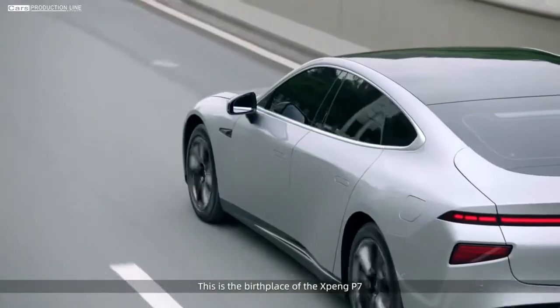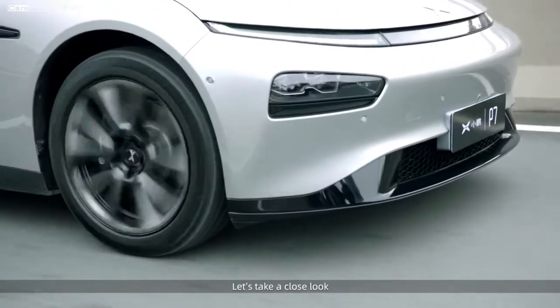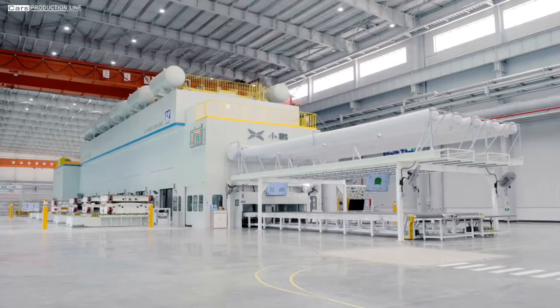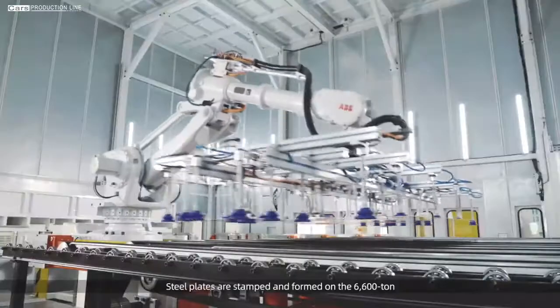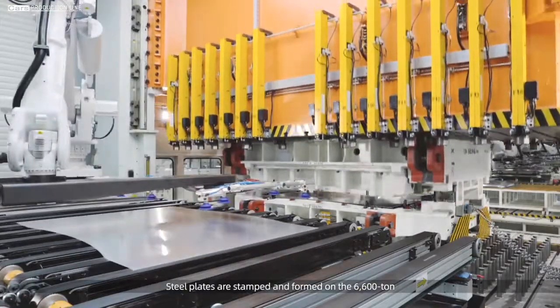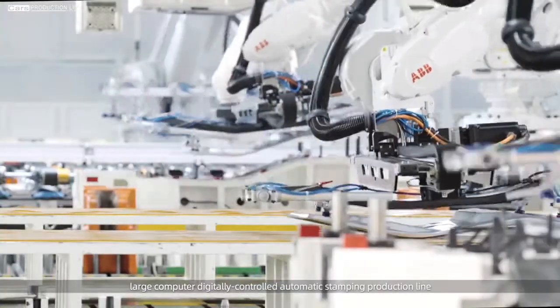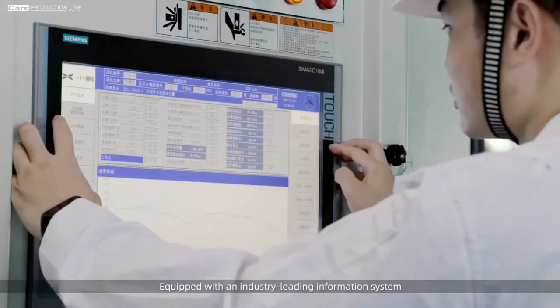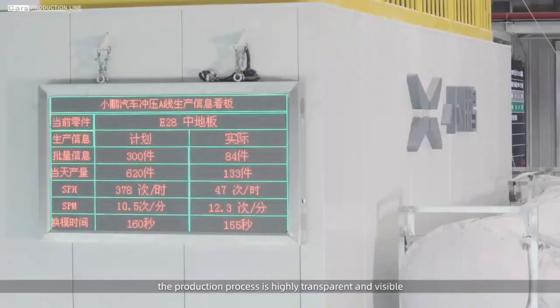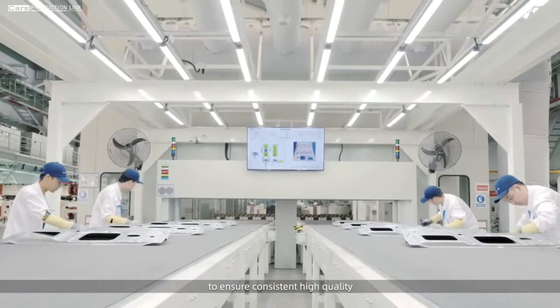This is the birthplace of the Xpeng P7. Here is where the main body structure of the Xpeng P7 is produced. Steel plates are stamped and formed on the 6,600-ton large computer digitally controlled automatic stamping production line, delivering as many as 12 pieces per minute, with precision as fine as 0.1 mm. Equipped with an industry-leading information system, the production process is highly transparent and visible with real-time monitoring of processing parameters to ensure consistent high quality.